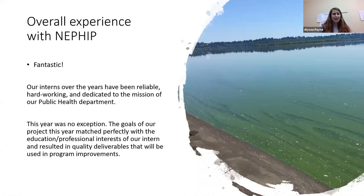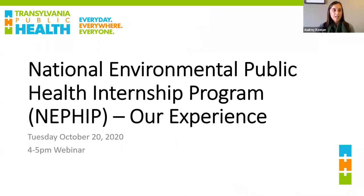Overall, our experience has been fantastic. Michael and Keelan were both really reliable, hardworking, and dedicated to our public health mission. Keelan was really passionate about the veterinary outreach work, which married our interests really well, and she was able to deliver a lot of quality materials we're going to use in future program improvements. Thanks.